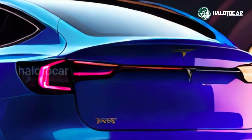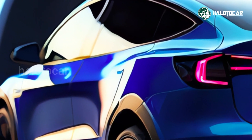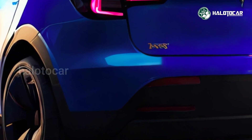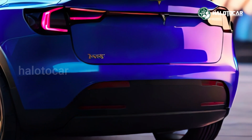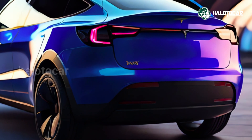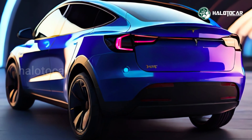Midsize family SUVs from Tesla now start at about £45,000, after a price cut announced for the whole Model Y range in January 2023. Therefore, when compared to the more expensive models in its class — the Audi Q4 e-tron, BMW iX3, Ford Mustang Mach-E, and Lexus RZ — the basic rear-wheel drive variant has a distinct pricing advantage.